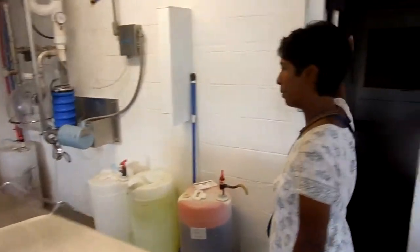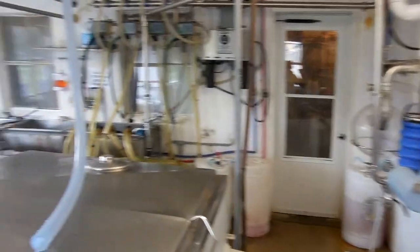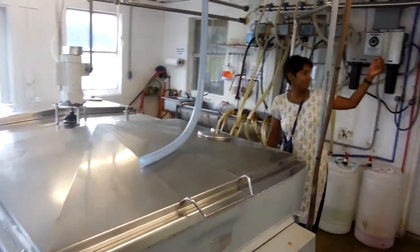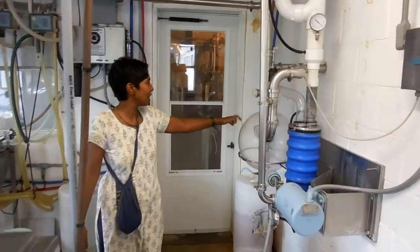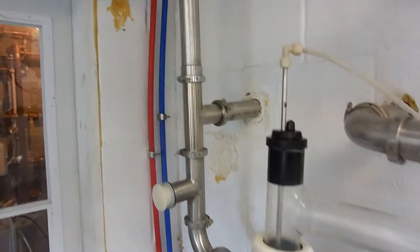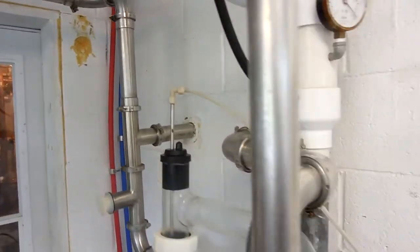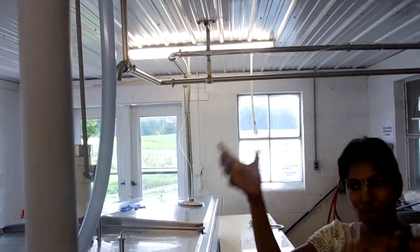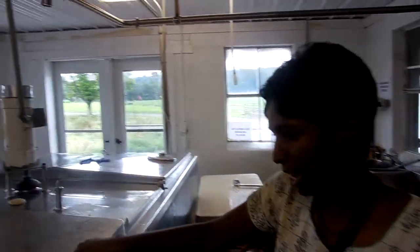So we have our milking barn. What happens in our milking barn: once we milk the cows, the milk comes into this big glass jar, piped in through stainless steel pipes. It comes out the pipes and the milk goes into this tank.